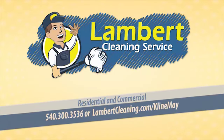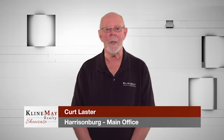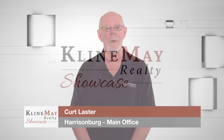Homes for sale hit the market daily — your agent is busy behind the scenes to alert you of new listings. Now back to our show.